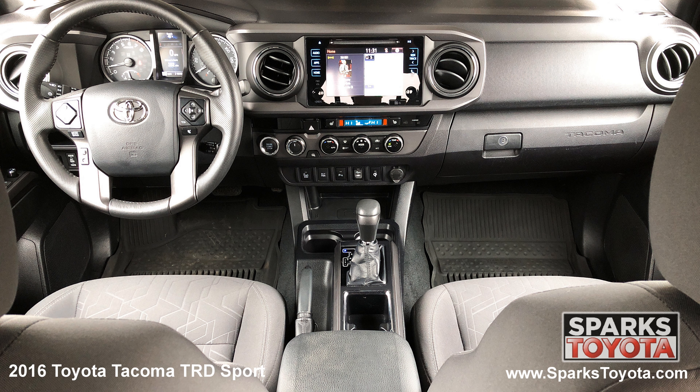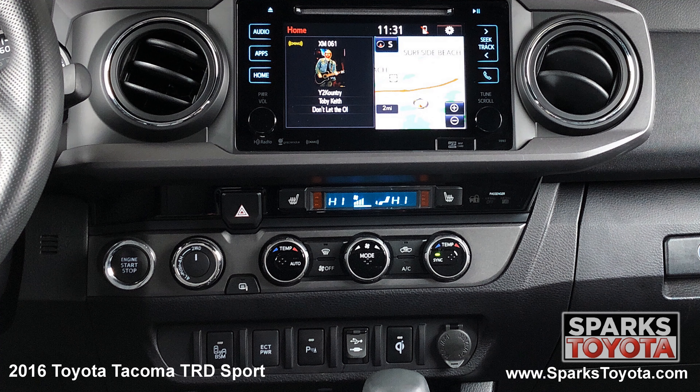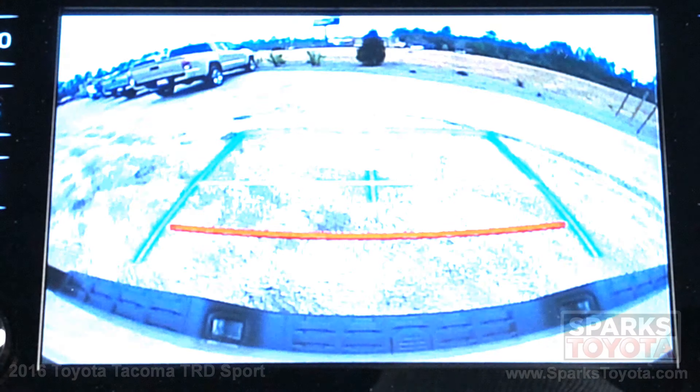Selective internet, a wireless charger, a tilting telescoping leather steering wheel with convenience controls, the multimedia and navigation touch screen with a CD player, Bluetooth and voice recognition, and a backup camera to make backing up a breeze.